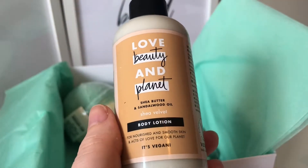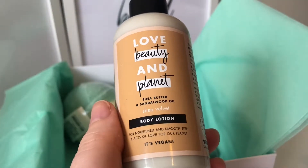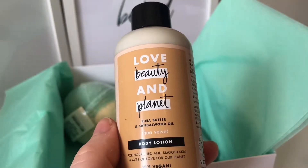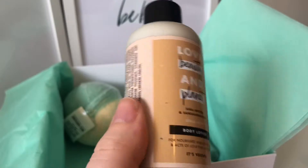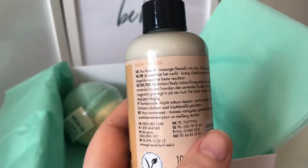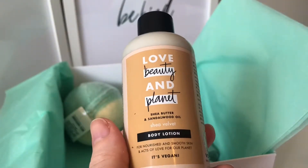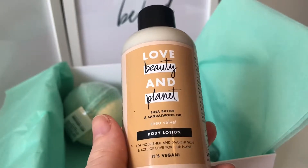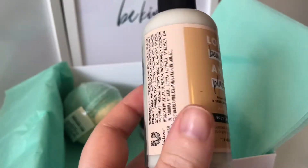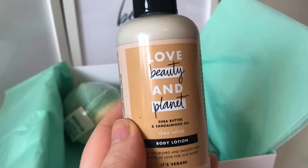This is the Love Beauty and Planet shea butter and sandalwood oil shea velvet body lotion for nourished and smooth skin. It's vegan and it smells absolutely beautiful. It's not a thick body lotion — it's quite thin, so if you've got dry skin I wouldn't say this would be for you. I've never used or even heard of this brand before. I think this is going to go in my hospital bag, and if I don't use it there I'll take it away next time I go away — it's the perfect size for a week. I'm really happy with that one.